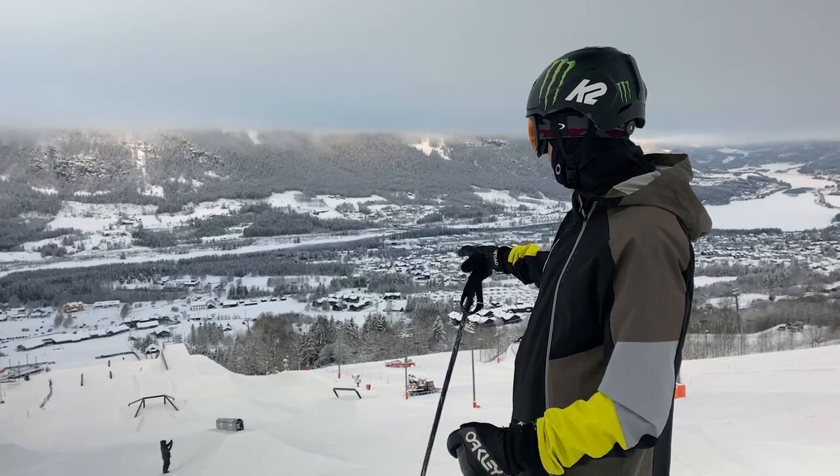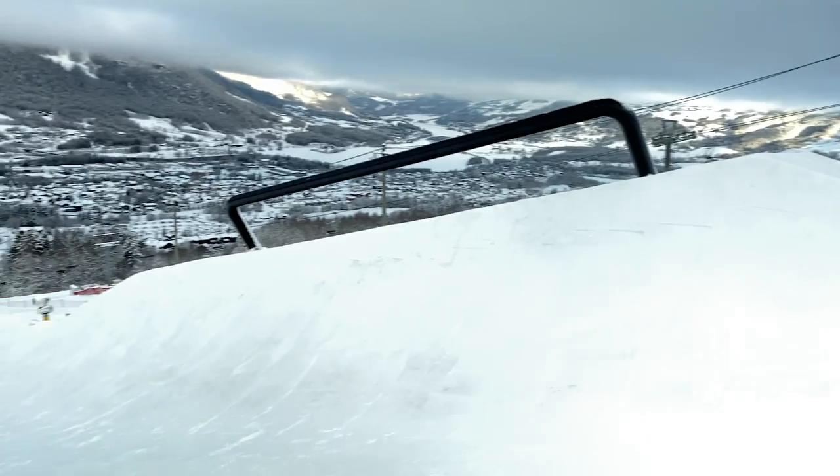Starting this course off, we've got a nice down tube in the middle. It has transitions coming up from the front and both sides.